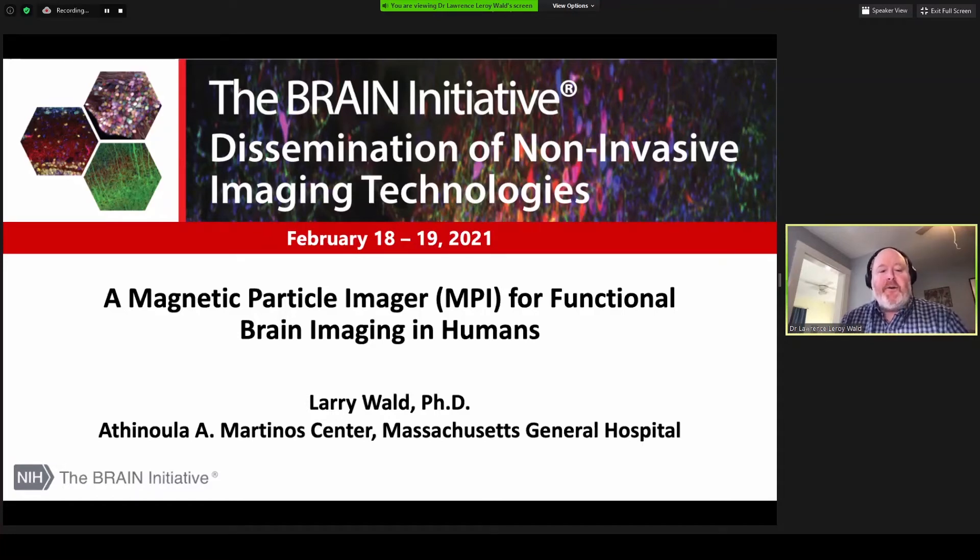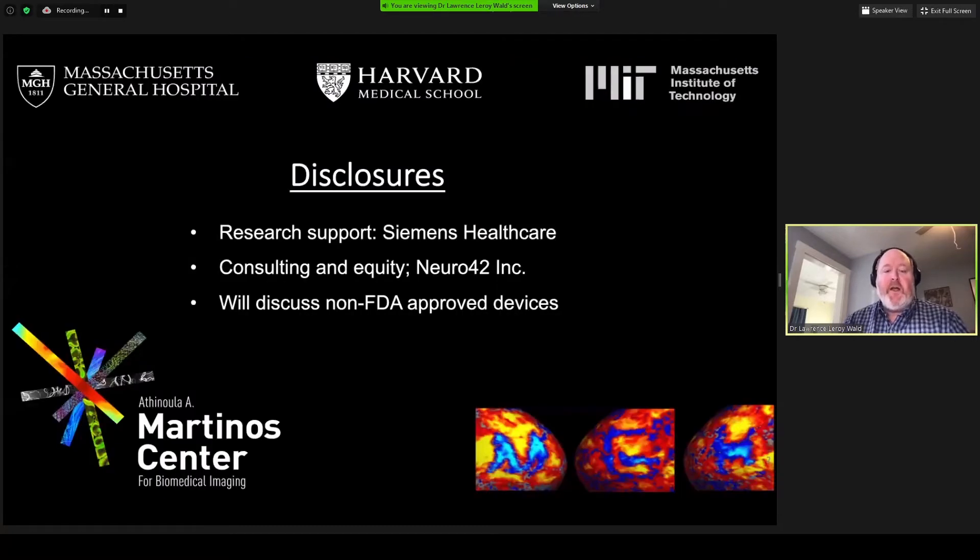Hi, it's my pleasure today to share with you some of the progress we've made toward developing a magnetic particle imager, MPI, for functional brain imaging in humans. Before I start, I need to disclose that we received some research support from Siemens Healthcare, and I have consulted and equity arrangements with Neuro42, a small portable MRI company startup, and I'll discuss non-FDA-approved devices.